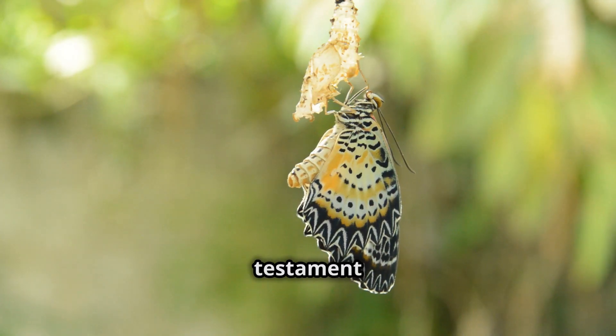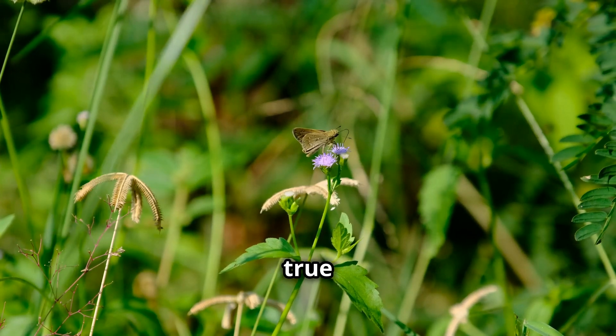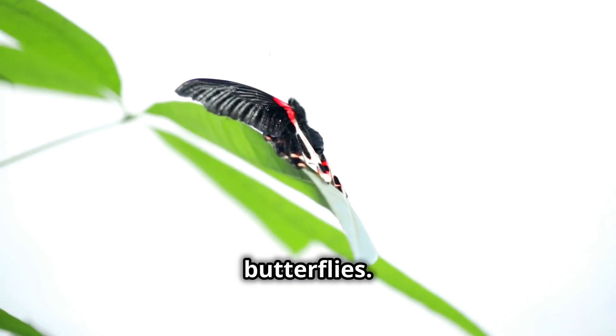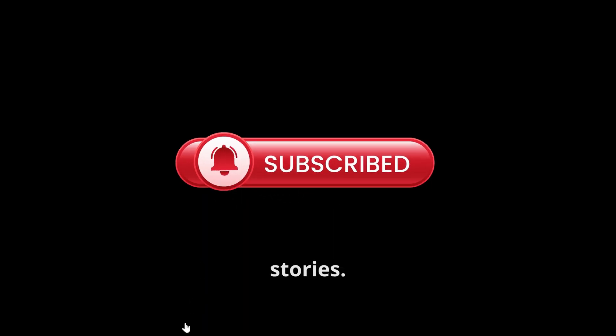The Atticus Atlas is a testament to nature's creativity and ingenuity. Its size, its camouflage, and its fascinating life cycle make it a true wonder of the natural world. So next time you're exploring the great outdoors, remember to look a little closer — you might just spot one of these incredible butterflies. Thanks for joining me on this journey. Don't forget to like, subscribe, and share for more amazing nature stories.